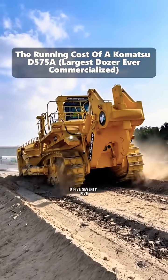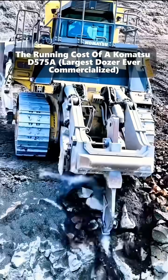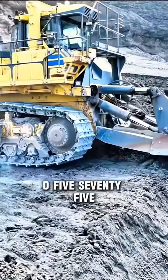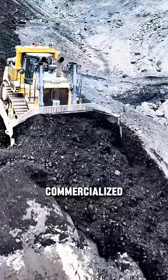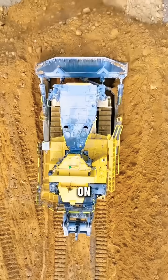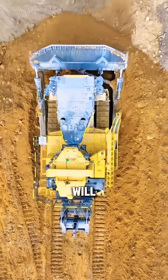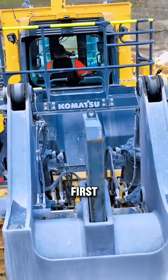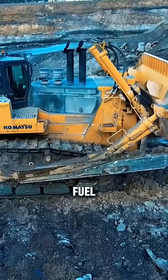How much do you think it costs to run a D575? You obviously know about the legendary Komatsu D575 — the largest dozer ever commercialized — but do you have any idea how much it costs to run that thing on a daily basis? The numbers will probably kill you. So, two things first.